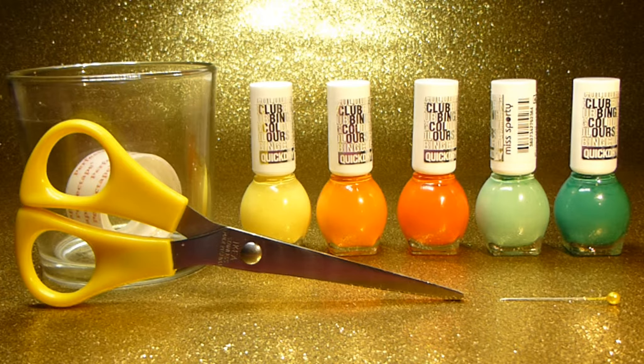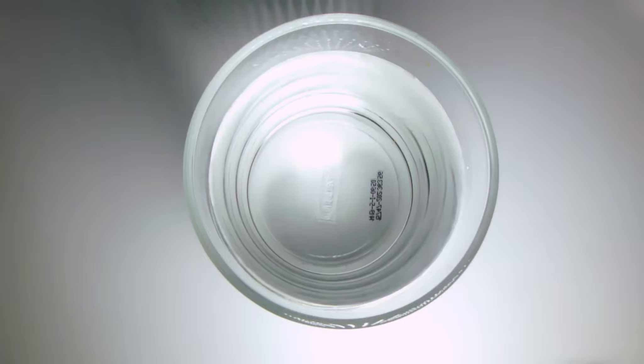So let's get this super easy nail art design started. Fill your glass with water and let it sit for about one to two hours to gain essential room temperature water. That is absolutely necessary.